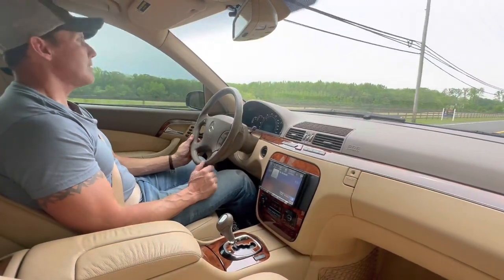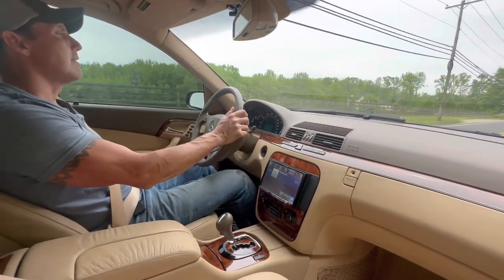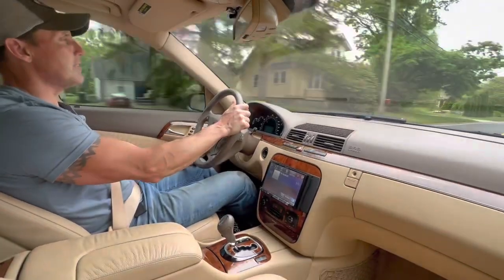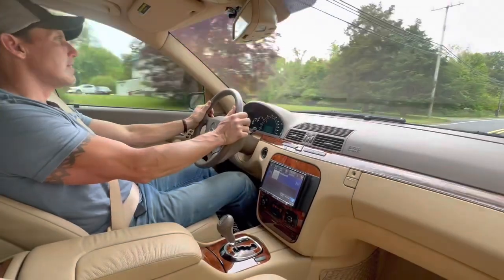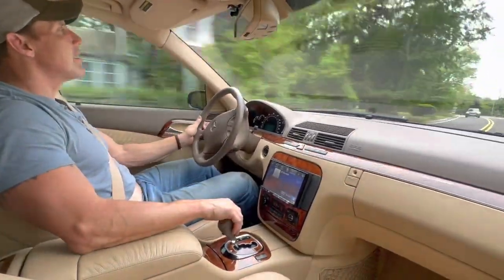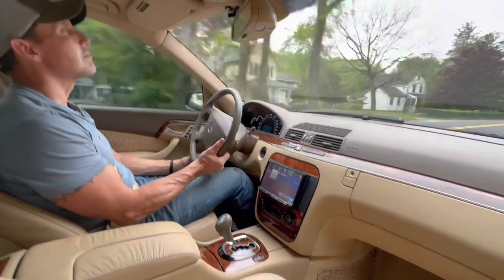The car is an animal — extremely comfortable, luxury car with a tremendous amount of power. Great suspension system, great brakes, excellent handling.